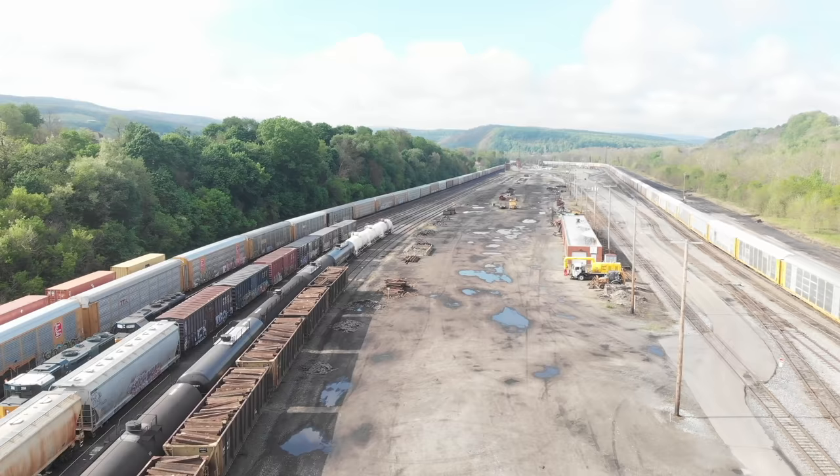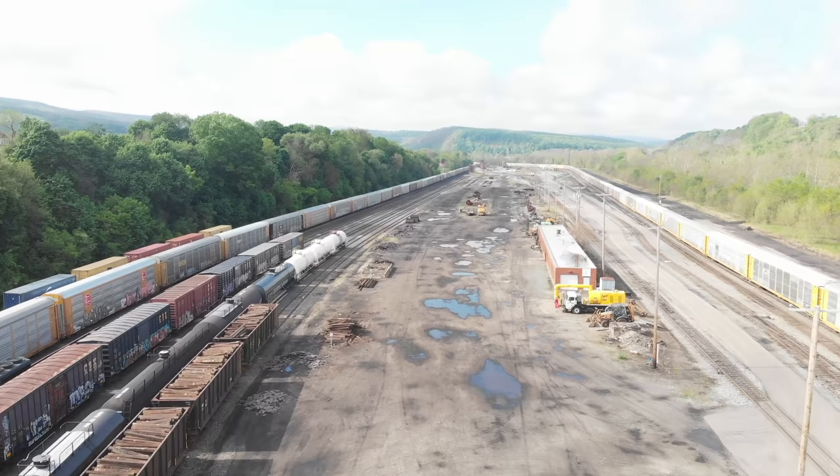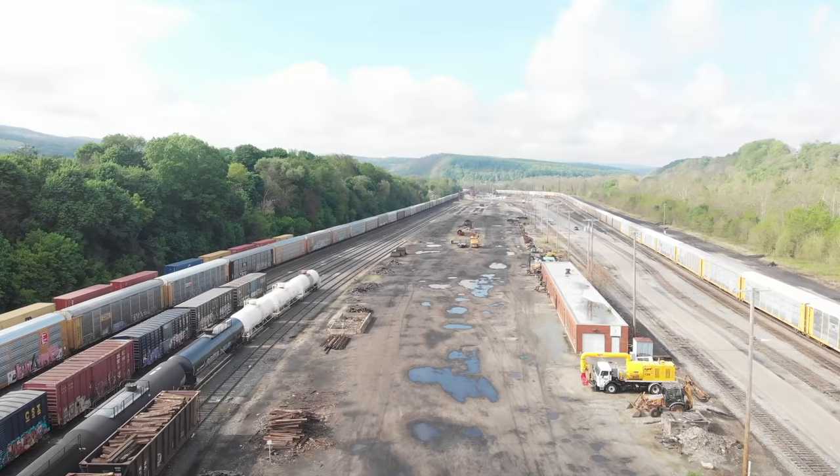Now those tracks with miscellaneous freight are stub ended. We don't keep a lot of cars there. That's usually what we interchange with one of two railroads, the Southwestern Pennsylvania Railroad or the Wheeling and Lake Erie.